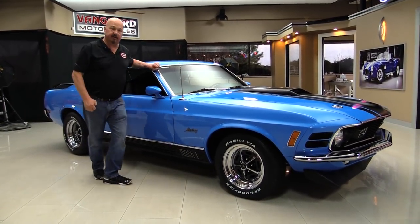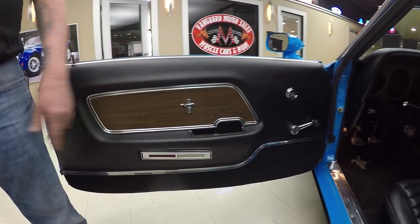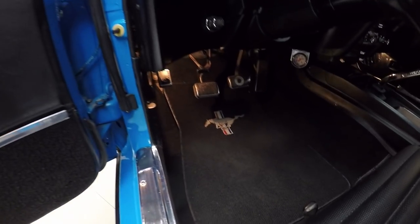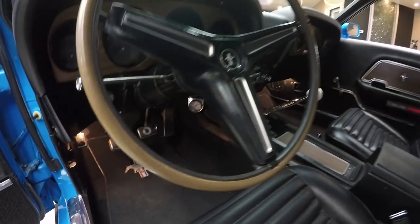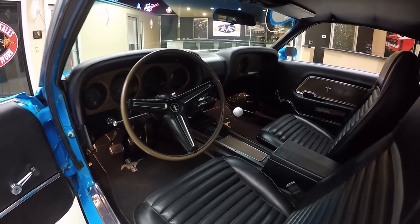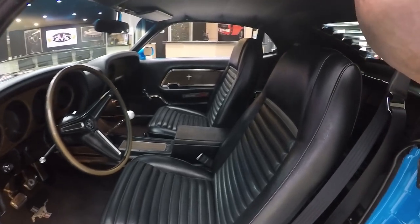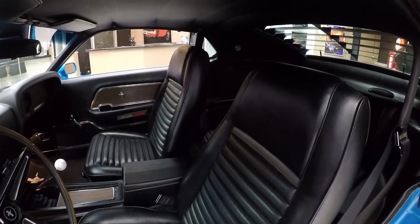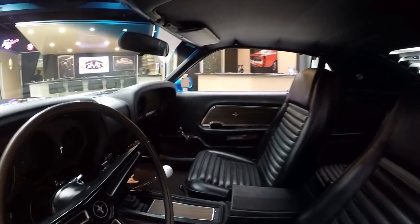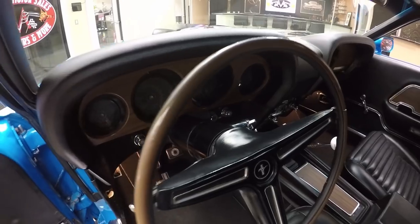Now let's check out the interior. Take a nice close look at the door panel — she's in beautiful shape. The carpeting looks like it's brand spanking new. Center console looks great. That Hurst shifter there — that's what everybody's looking for. It's got the comfort weave on the bucket seats. We've got seat belts in the front and also in the rear. That is not a fold down back seat. Headliner's in great shape. Those louvers look great in there also. The dash is in beautiful shape. The dash pad looks good, the gauges look good, all the lenses on the gauges look great. This is an amazing little Mustang right here.